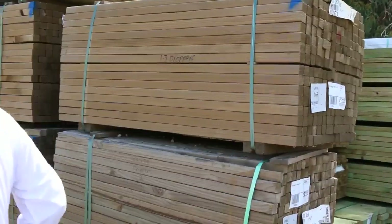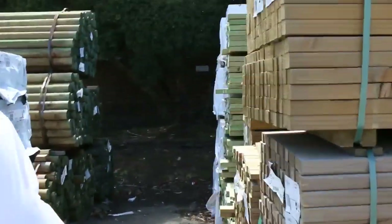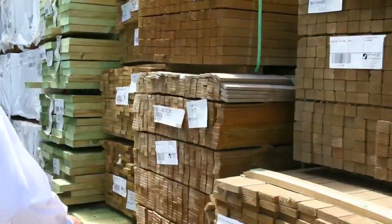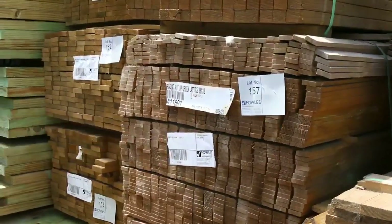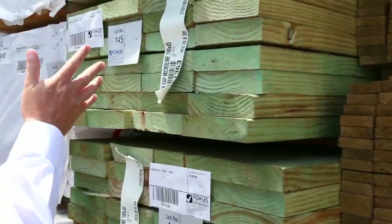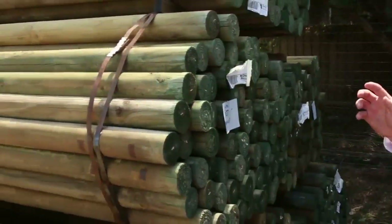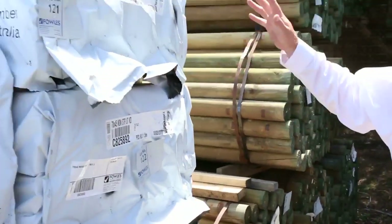We've got a whole heap of droppers here. Got some lattice material there, 38x12. Treated pine decking in short lengths. We've got some F7 treated pine here in the 190x45.